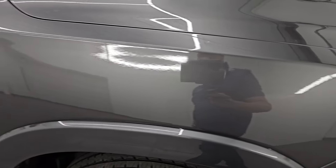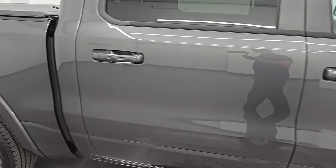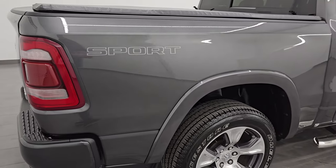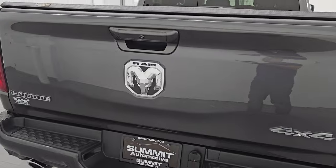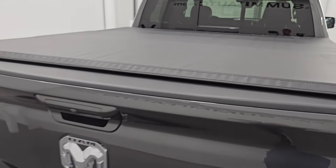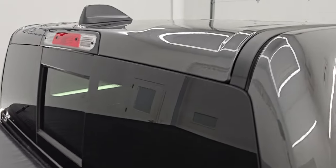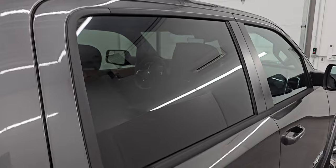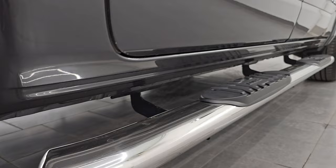As you go down this side of the 2022 Ram 1500, take note of how clean the body is and how reflective and mirror-like that paint is. I take these HD videos so that if you are far away and cannot make the trip down but are still interested in purchasing the vehicle, you can see the truck, hear the truck, and have confidence in what you're looking at before you even get here — so there are absolutely no surprises and you can make a smart and informed buying decision from wherever you're at.